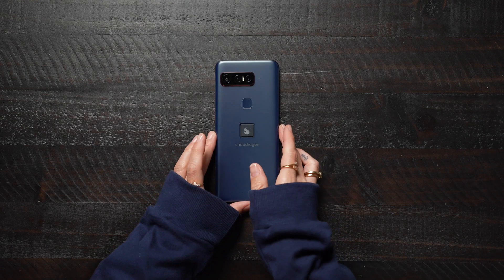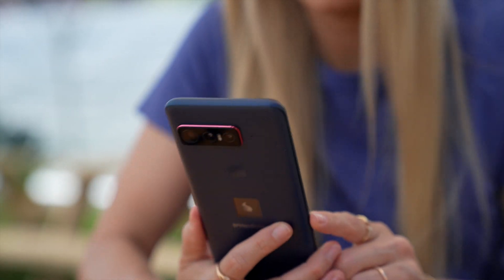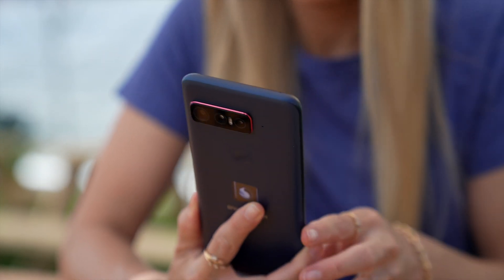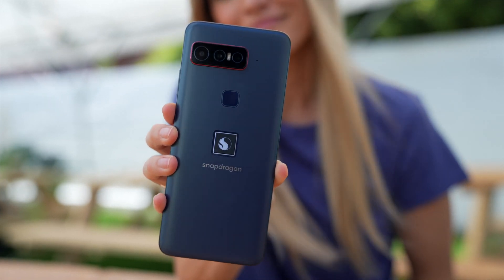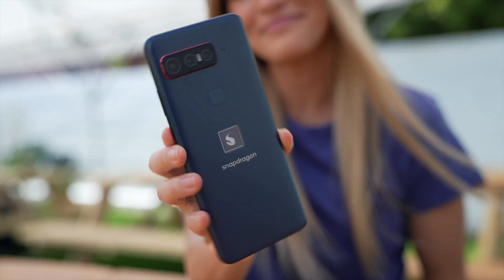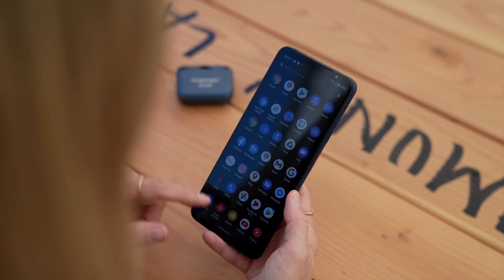Hey, it's Justine, and I am so excited to collaborate with Qualcomm Technologies today to announce the Snapdragon Insiders community and their special edition smartphone for the Snapdragon Insiders. So first, let's talk about this phone. You guys have to check this out. It was designed by Asus to showcase the fastest, truly global 5G available, along with a curated collection of Snapdragon experiences powered by the Snapdragon 888 5G mobile platform.